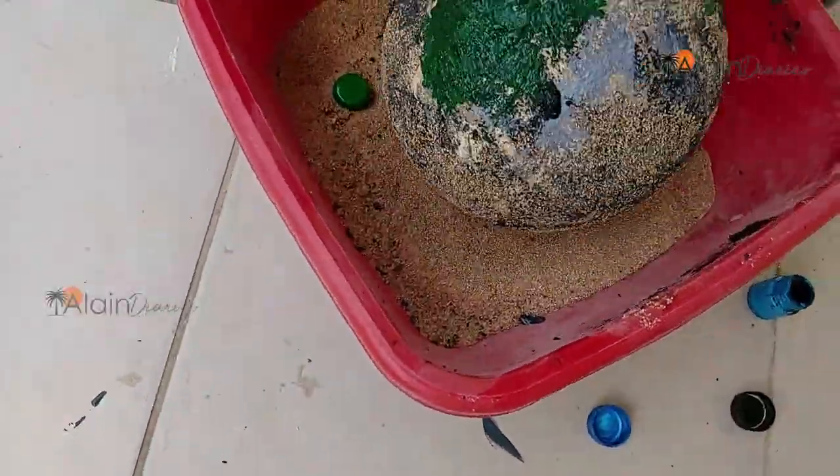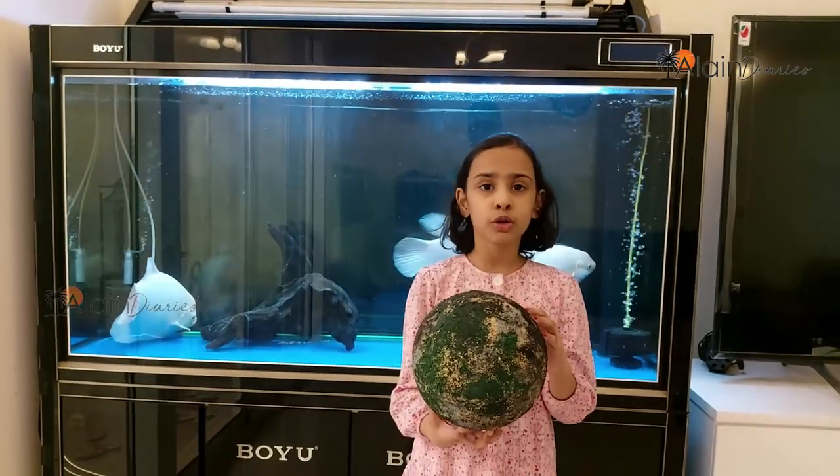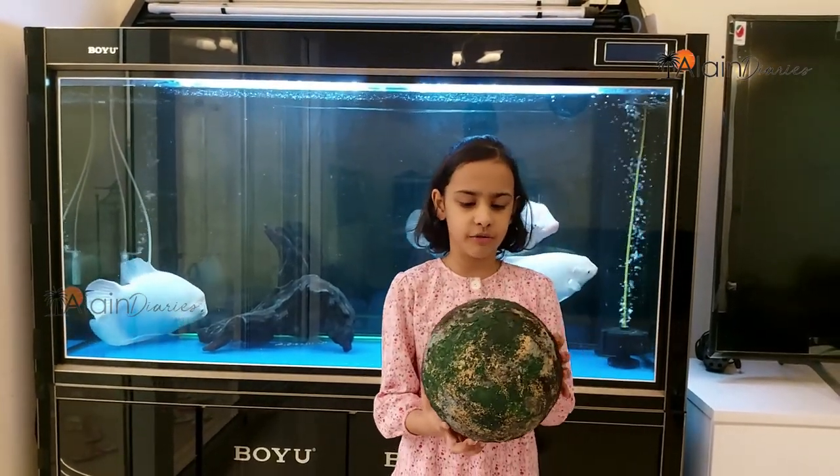Finally, I dried it in the sun. Now you know how I made it. So you can see different colors over it.